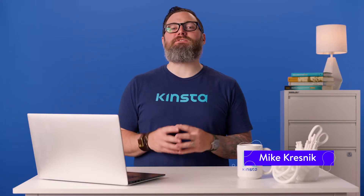Hey there, I'm Mike, and today I'm going to show you the best plugins for WooCommerce inventory management.